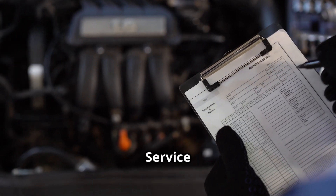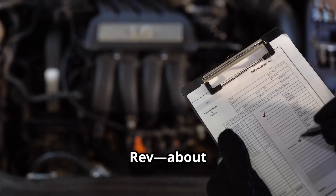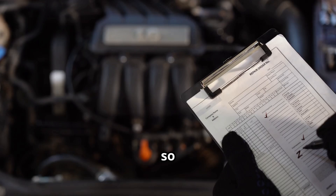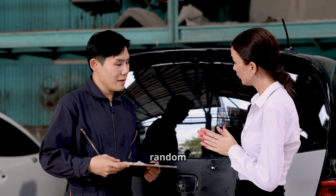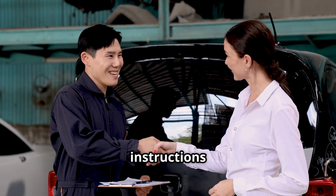Toyota released an official technical service bulletin, TSB031617REV, about this exact issue, so it's a known problem. This isn't just a rumor or a random complaint online. Toyota has acknowledged it and given dealers instructions on what to do.